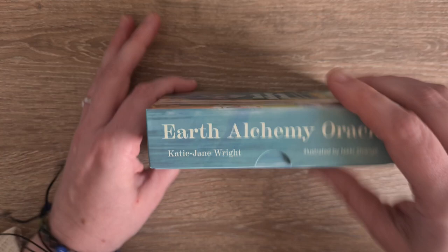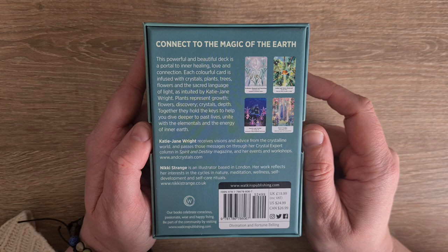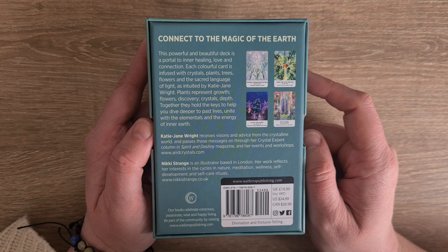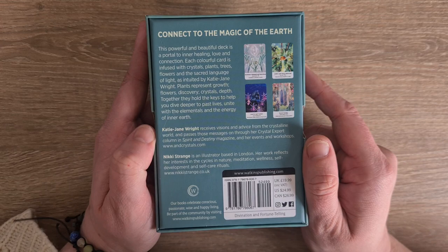So we have Earth Alchemy Oracle on the sides. On the top we just have Earth Alchemy Oracle and on the bottom is the same. "Connect to the magic of the Earth. This powerful and beautiful deck is a portal to inner healing, love and connection. Each colourful card is infused with crystals, plants, trees, flowers and the sacred language of light — light language as intuited by Katie Jane Wright. Plants represent growth, flowers, discovery, crystal steps. Together they hold the keys to help you dive deeper to past lives, unite with the elementals and energy of the inner Earth." And obviously we have a bit there about Katie Jane Wright and also about Nikki Strange, through Watkins Publishing.